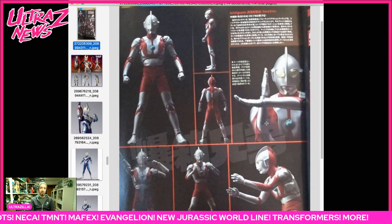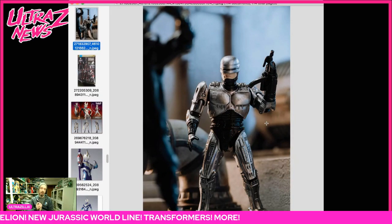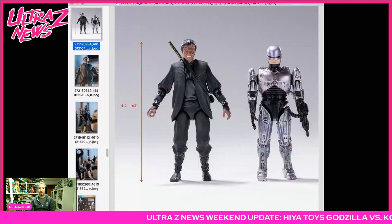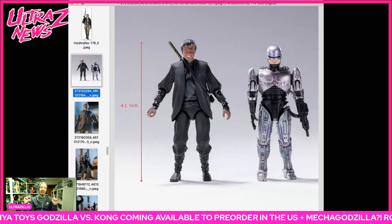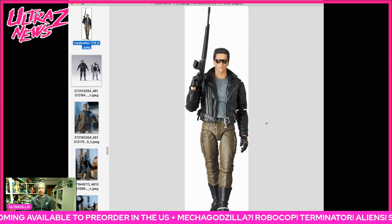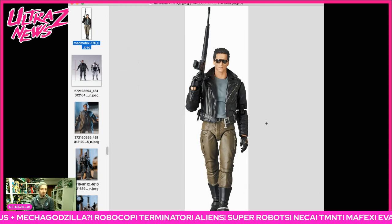Moving back to Hiya Toys — there's Robocop news. It's a Robocop 3 two-pack, a PX Previews exclusive, Robocop versus Otomo, and it looks very very cool. You can pre-order this right now at BBTS.